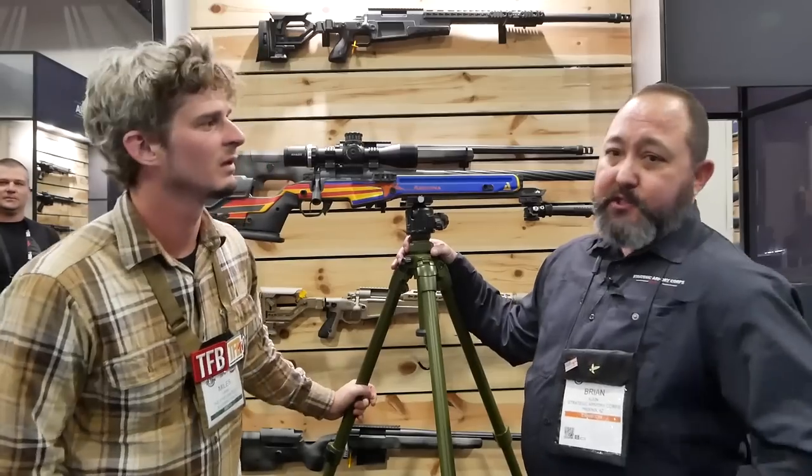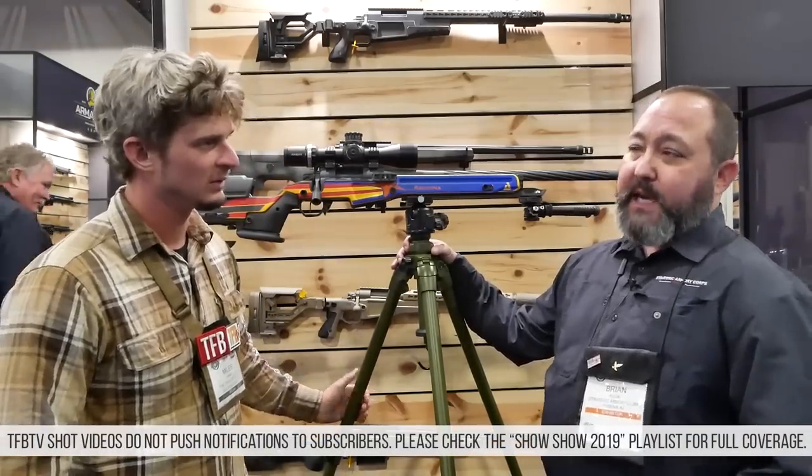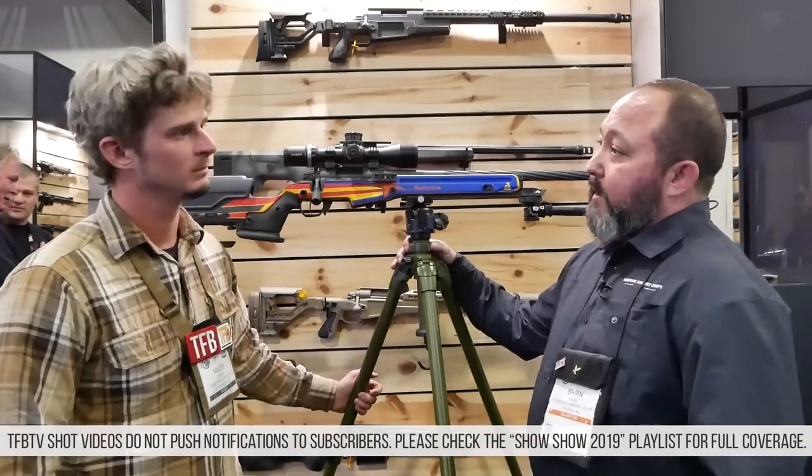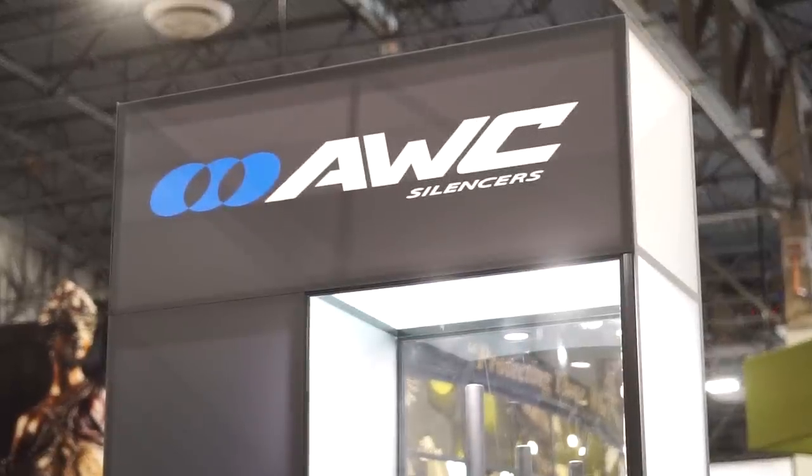You bet. Surgeon is part of a large company called Strategic Armory Corps. Two companies are rifle manufacturers: Surgeon and McMillan. Armalite, of course, the original manufacturer of the AR. AWC, which has been around for about 40 years — we make suppressors in-house — and then Nexus ammunition.